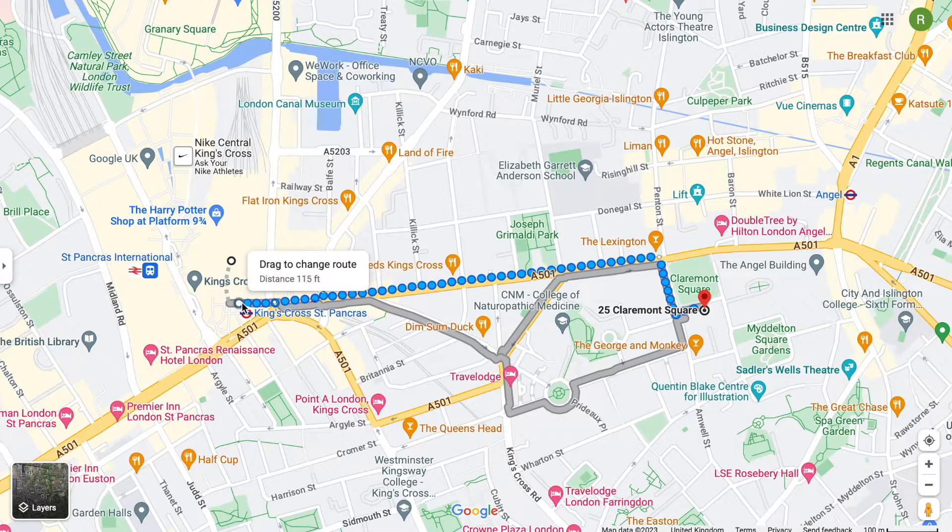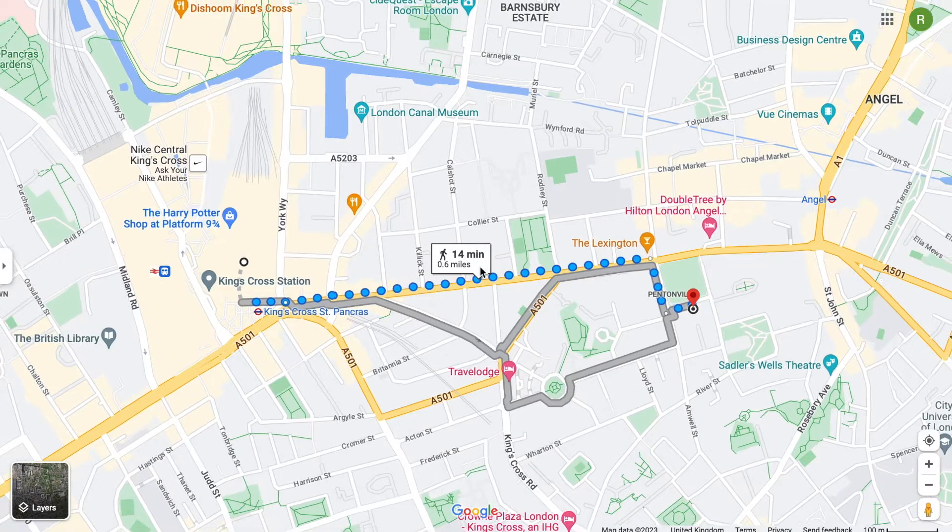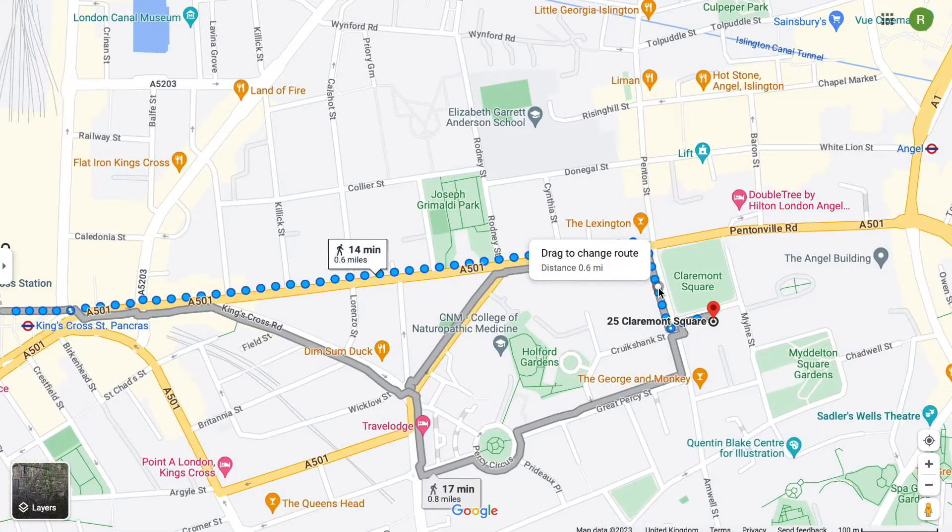It's quite a straightforward walk, literally down this road. Google Maps advises it takes about 14 minutes, so bear that in mind, until you reach this corner here, which is Claremont Square.